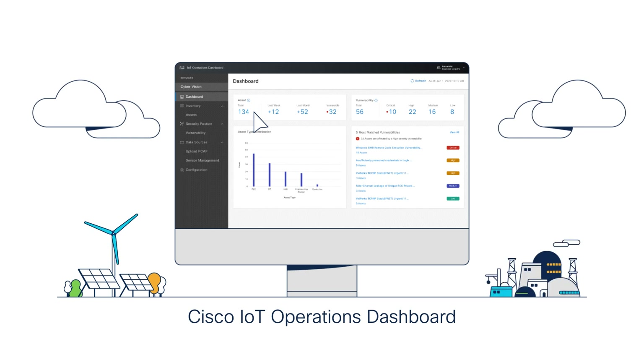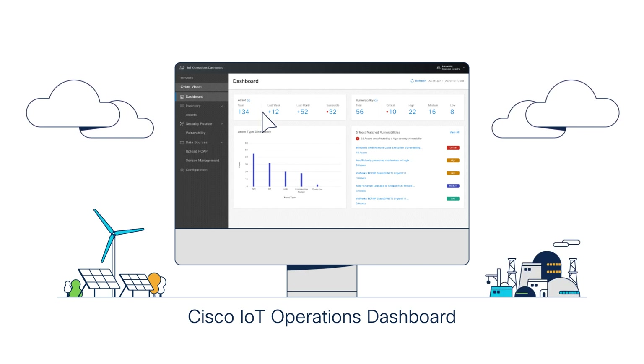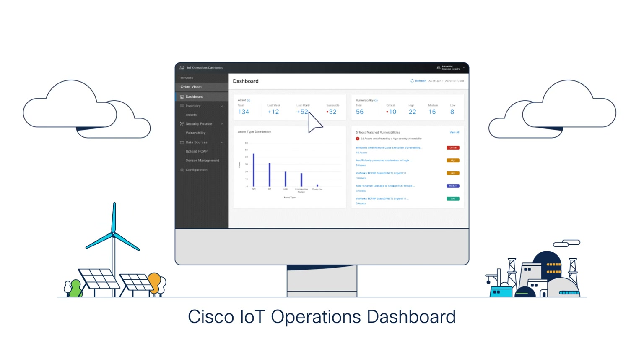All delivered from the cloud, requiring no dedicated hardware and with an easy subscription model, so it's easy to scale up as your organization evolves.